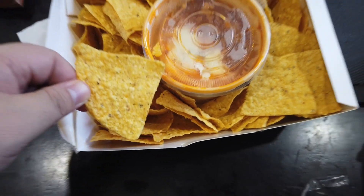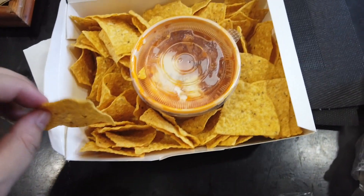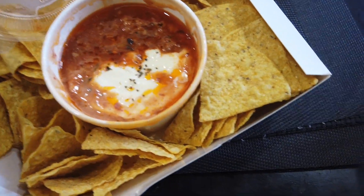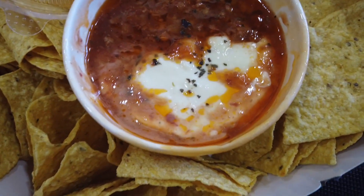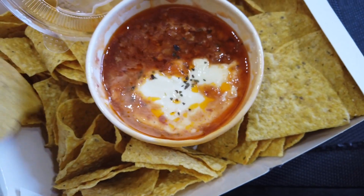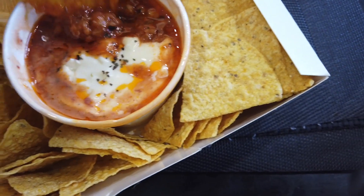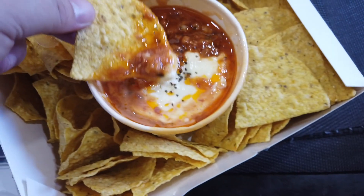Nice golden tortillas. Let's see the dip itself. Wow! That looks delicious. Thick. Tomato sauce. Touch of cheese. I'm gonna try it already. Let's get a little bit of everything.